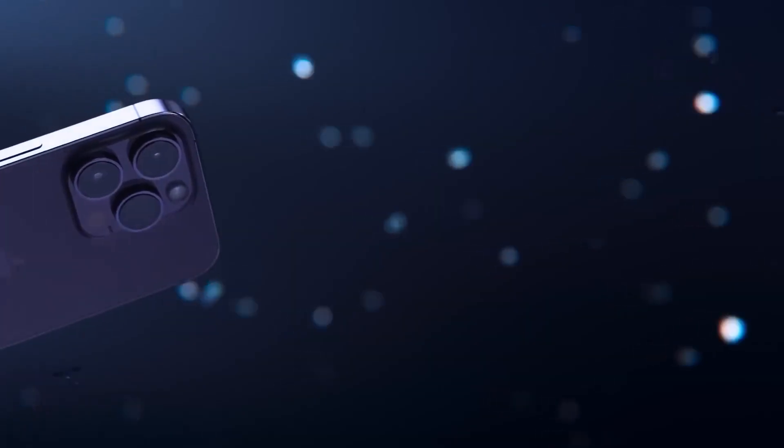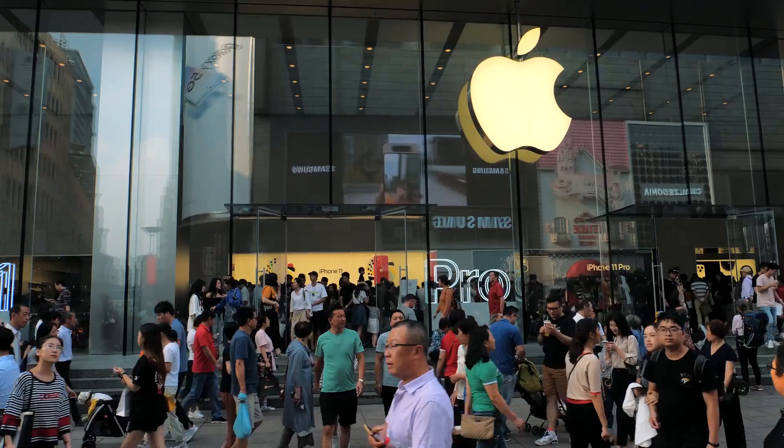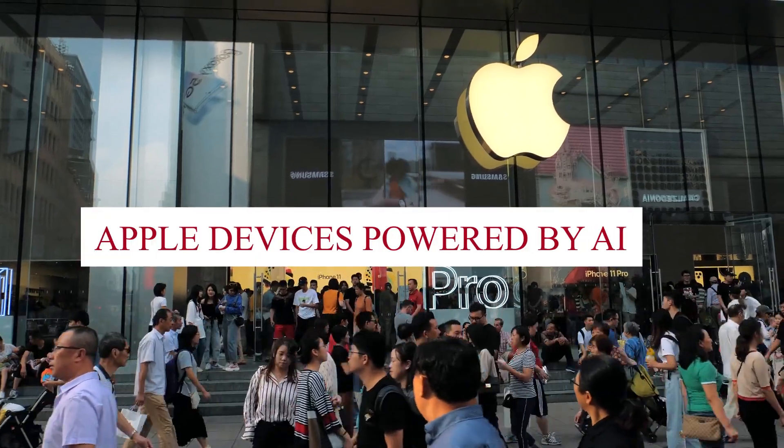Hey everyone, welcome back to our channel. Today, we have an exciting topic to dive into: Apple devices powered by AI.